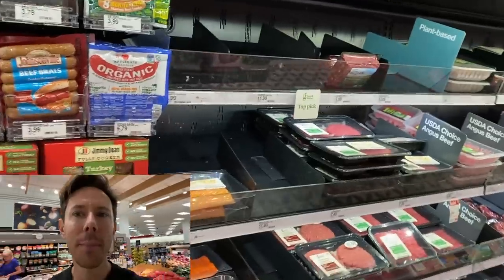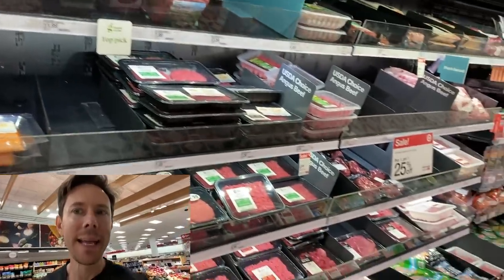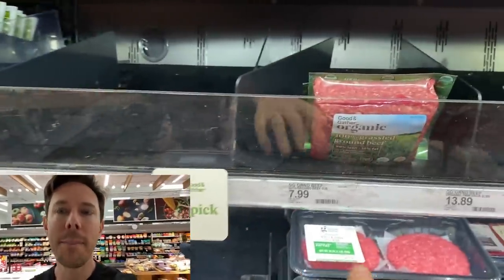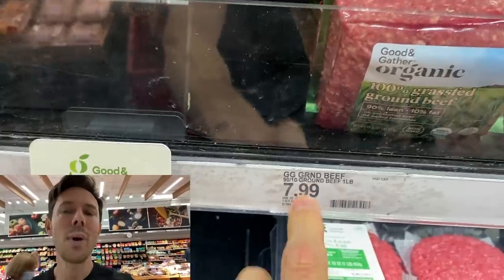It seems like every news channel is talking about the supply chain shortage, and look at this — you come to the beef section of Target and it's extremely low. They essentially have no grass-fed beef; all they have is one option and the price has gone up. I think the supply chain is going to get even worse for the remaining part of the holiday season and carry over well into next year. We're trying to line up products for Shop FlavCity for next year and it's very hard to get stuff.